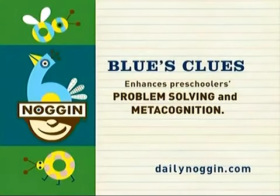Blue's Clues enhances preschoolers' problem solving and metacognition. Blue's Clues is up next.